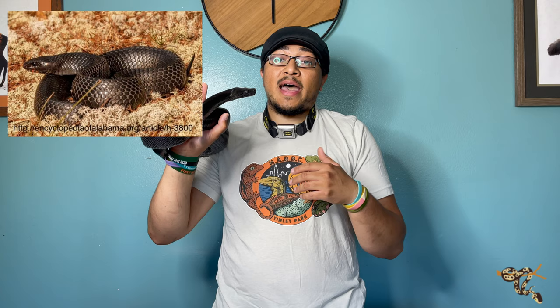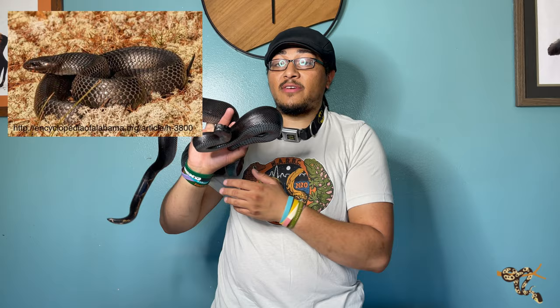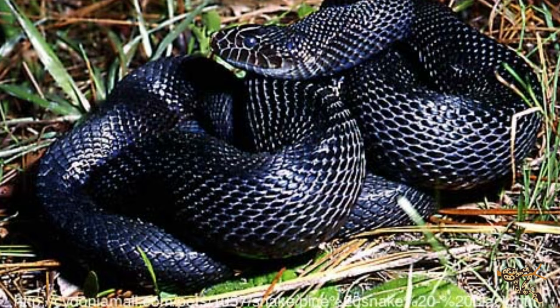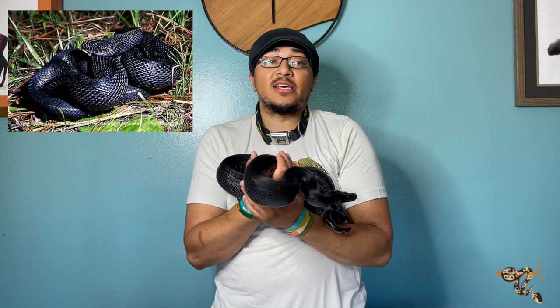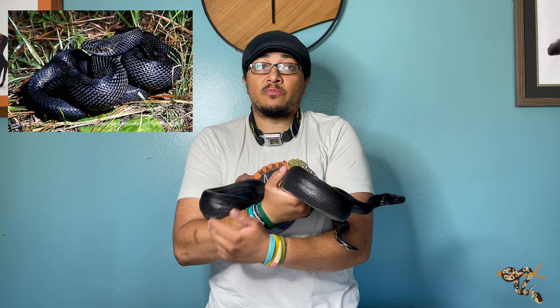Eastern indigos are an endangered species, which means that if you want one and you find a breeder out of state, not only does that breeder need an interstate commerce permit, but you also have to obtain one from your local department of wildlife so it can be legally shipped across state lines. There's also the black pine snake — pine snakes are a type of pituophis, like bull snakes. One of the three subspecies of pine snake is the black pine snake, and through selective breeding you can get them completely solid black without a speck of color. They can also sometimes have piebalds.